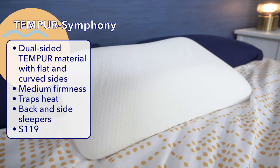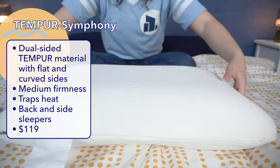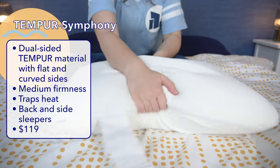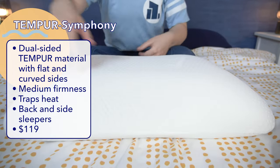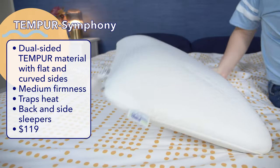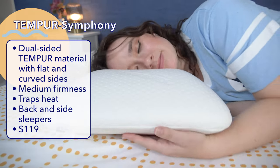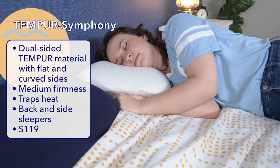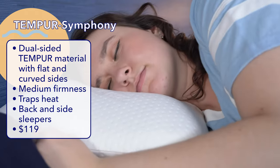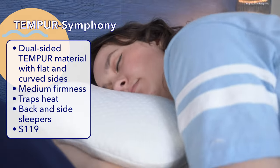Next up, let's talk about the Tempur-Symphony pillow. This pillow is also made with a solid block of Tempur-Material foam and a polyester knit cover, but what makes it stand out is its dual-sided design. The foam core is molded so that one side is flat and the other side is contoured, giving you the option for two different experiences in just one pillow. Overall, I thought the Tempur-Symphony had a pretty medium firmness — the foam is fairly soft and adaptable, but still provides sturdy support. You definitely get some of that cozy contouring that memory foam is known for.